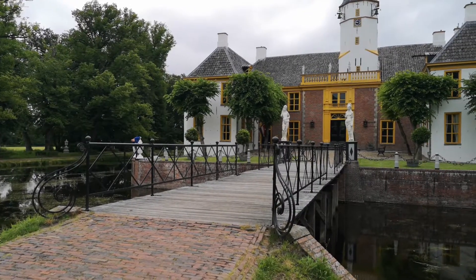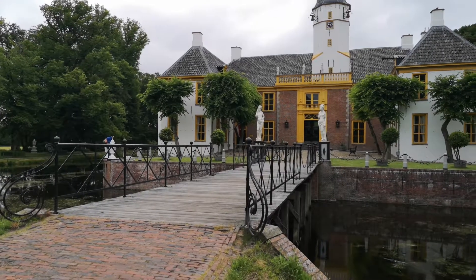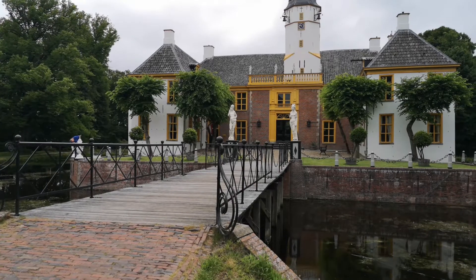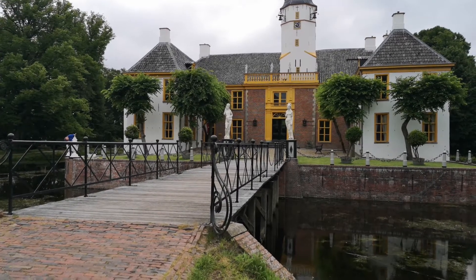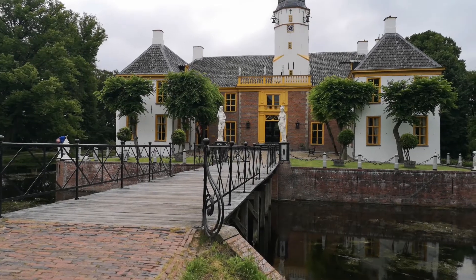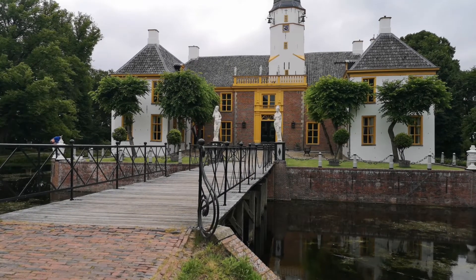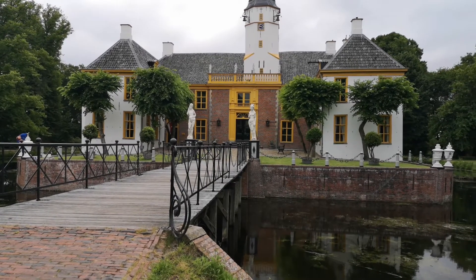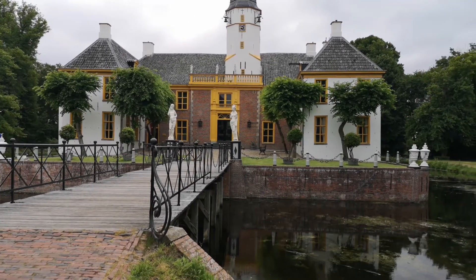De Fraeylemaborg is gelegen op een landgoed van ruim 23 hectare. De borg werd in de middeleeuwen als steenhuis gesticht en groeide uit tot een imponerend gebouw met invloedrijke bewoners. De laatste bewoners, de familie Thomas de Auteuzink van de Hoop van Slochteren, verkochten de borg in 1972 aan de Gerrit van de Houten stichting. Na restauratie werd de Fraeylemaborg een museum.